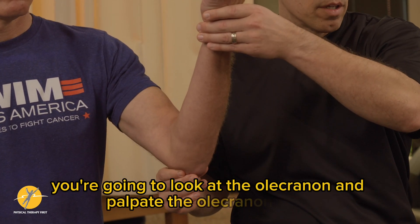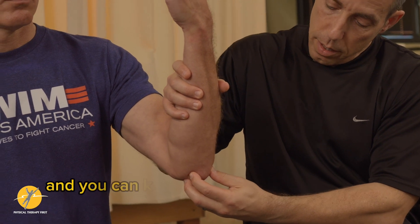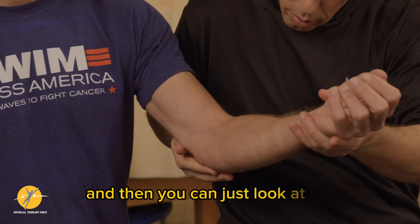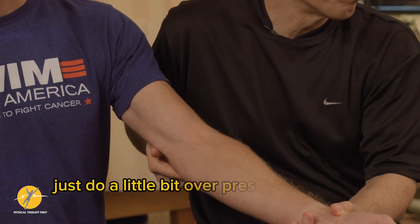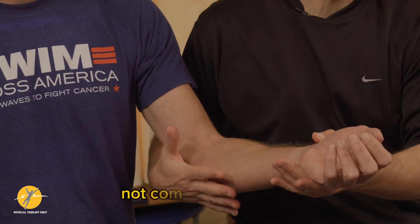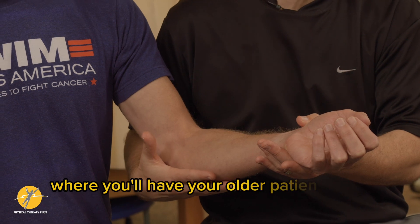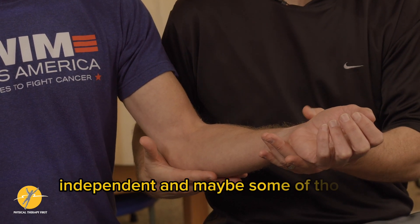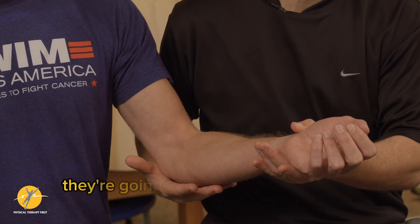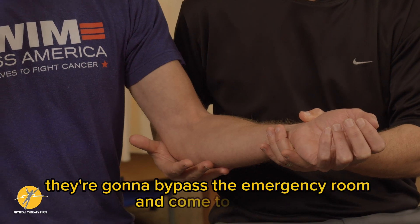You're going to palpate the olecranon itself and see if there's any pain or discomfort — you can move it back and forth as well. Then look at range of motion and do a little overpressure to see if there's muscle guarding. This is not common, but it happens more and more with direct access, where older patients try to be independent and bypass the emergency room and come to you instead.